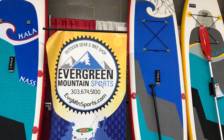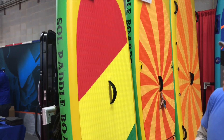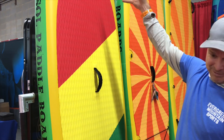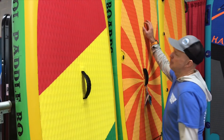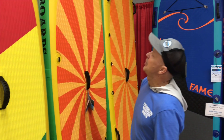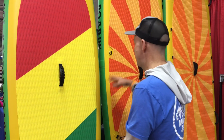Next, we met Paul from Evergreen Mountain Sports. He's one of the owners and was at the RV show in Denver, Colorado. They have boards from two manufacturers — HALA and Seoul. For the small person, there's the Seoul Rebel, which is 10 feet by 32 by 6, a great all-around board for lakes and rivers. They also have the Seoul Train, 10'7" by 33.5 by 6, another all-around board that can hold two people — a person and a child.